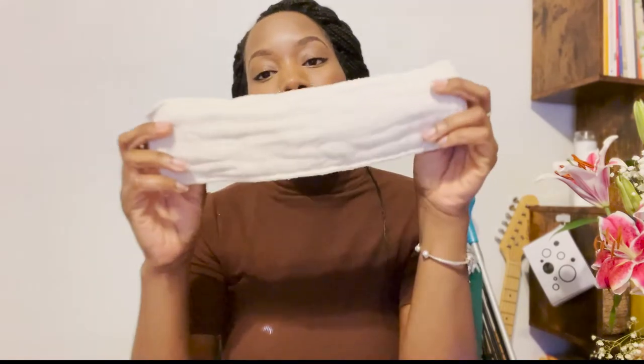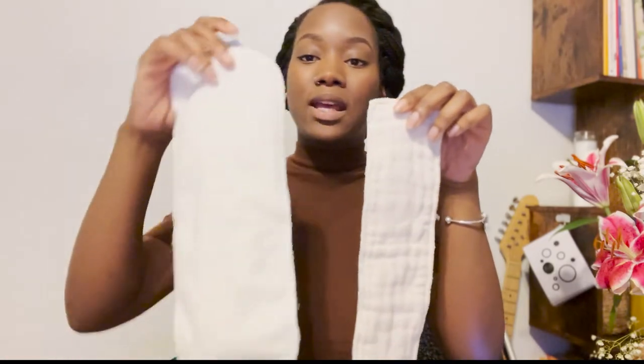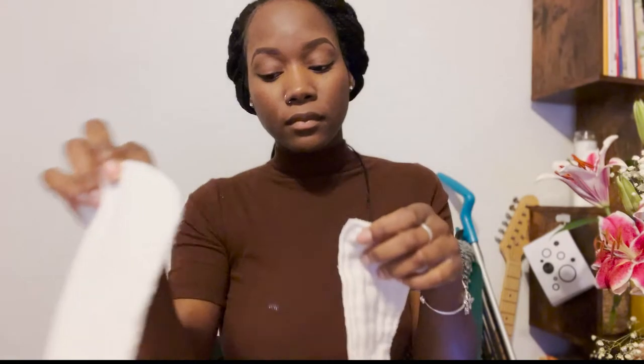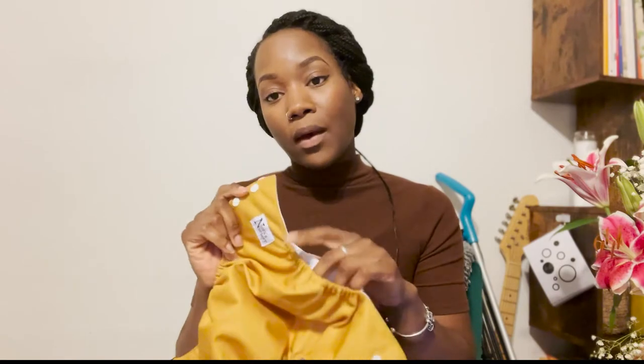Now that my daughter is older and feeds more in one sitting, I discovered something called overnight liners. I haven't seen these on other cloth diaper videos, but they are just thin, unbleached cotton — they're this brown color and they're narrower than a regular insert. They are really awesome as an add-on to the other inserts I showed you, and I have at least one for every single diaper.